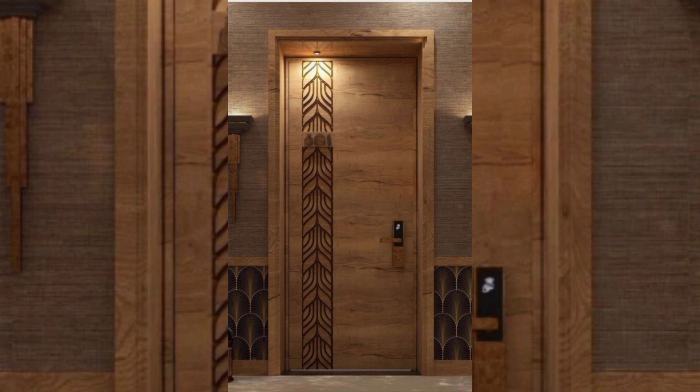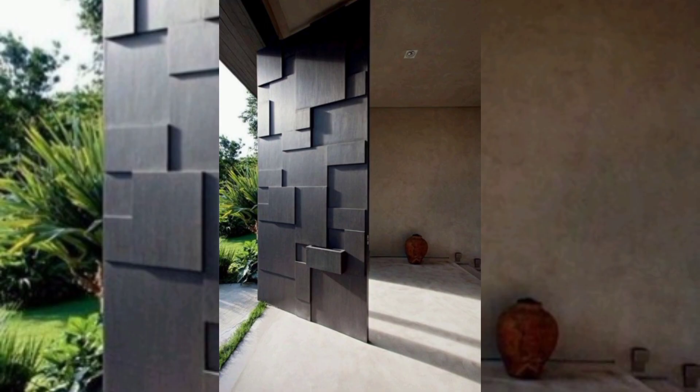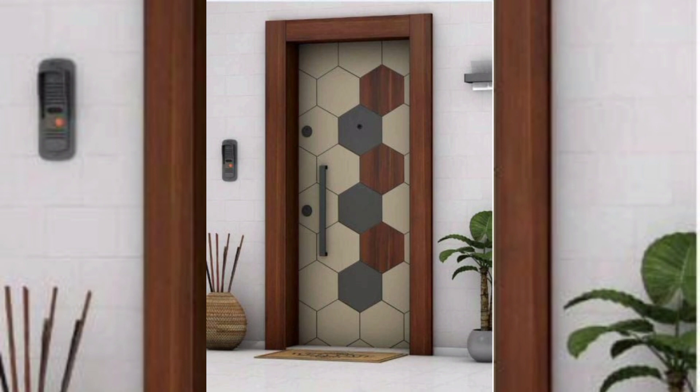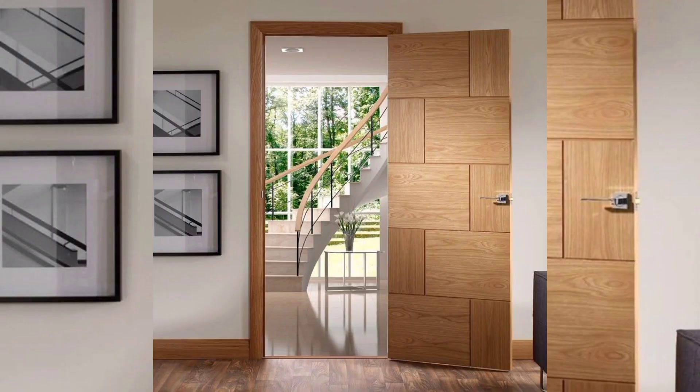The French door. French doors have been a classic design for centuries but have recently become popular again in modern home design. These doors consist of two panels that swing outwards, creating a large opening and allowing natural light to flow into the home. French doors can be made of a variety of materials such as wood, fiberglass, or vinyl, and come in a variety of finishes and colors to match the design of your home. They are also great for creating a classic, elegant look.